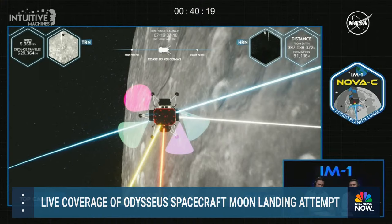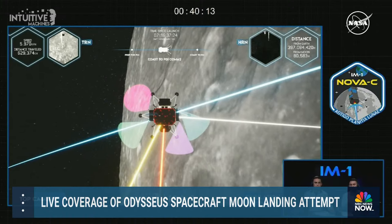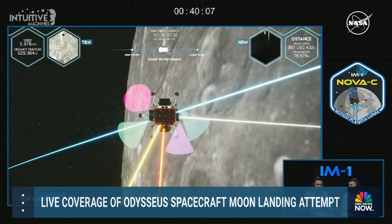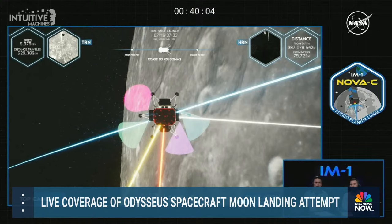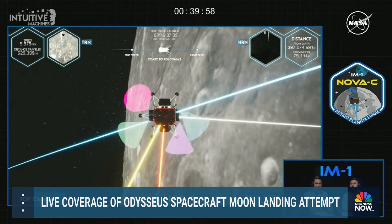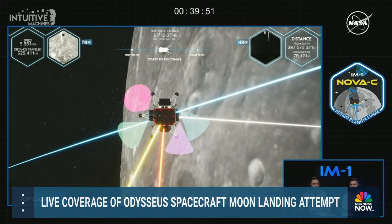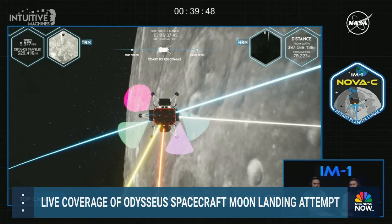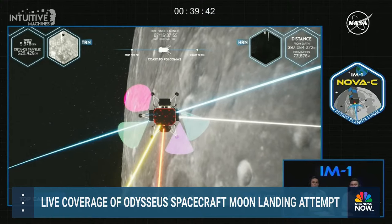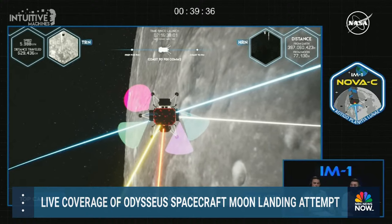We're coming up on the NDL activation. Flight controllers have been working to resolve a challenge with the lander's laser rangefinders assigned to the terrain-relative navigation and hazard-relative navigation cameras that provide landing solutions to Odysseus. The lasers are intended to determine altitude and horizontal velocity, but the ones on the lander right now are not working. These are essential measurements required to land on the moon. While Nova-C's laser rangefinders are not operable, NASA's Navigation Doppler LiDAR sensors are.